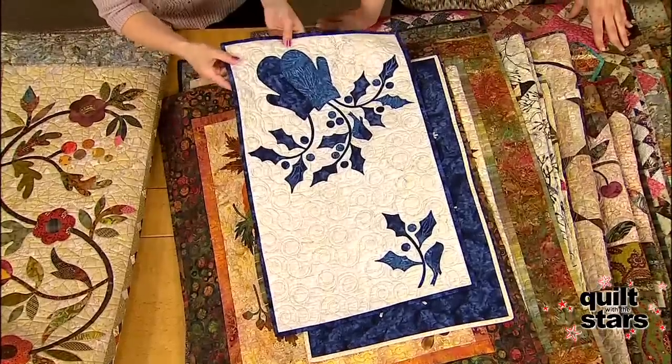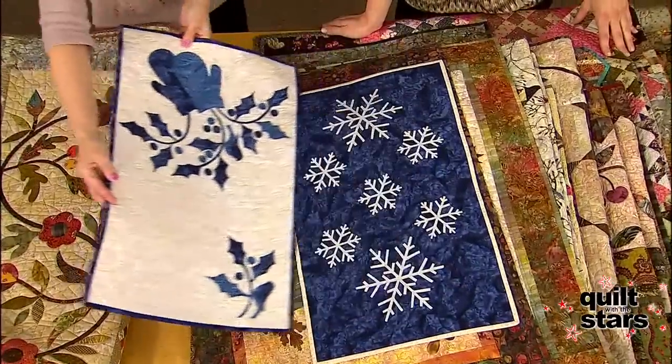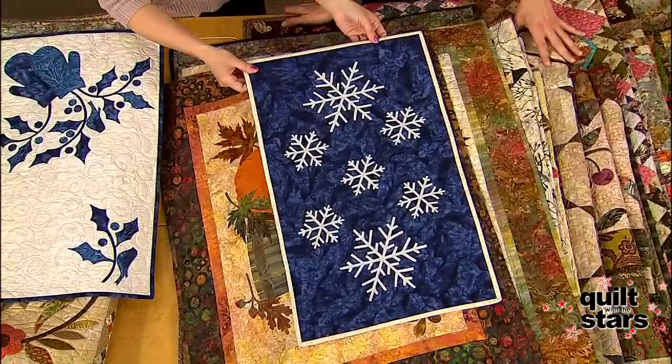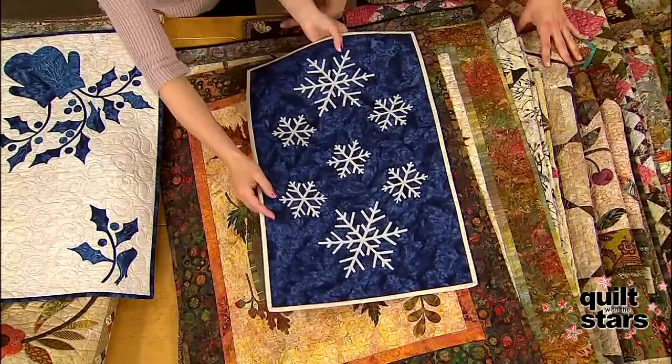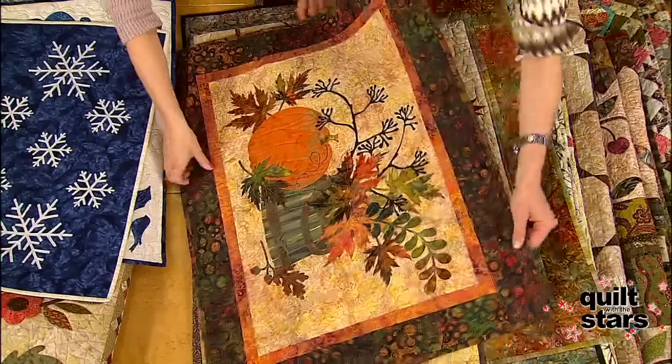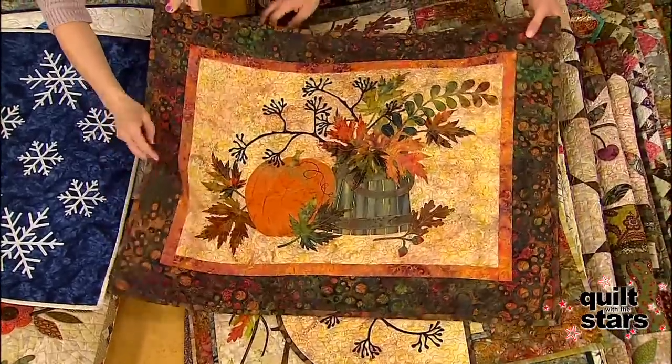Since we just experienced winter, it's the inspiration for this one. You can find the most beauty in a simple snowflake, and this is all done with raw edge appliqué. Fall also becomes a great inspiration for my quilts.